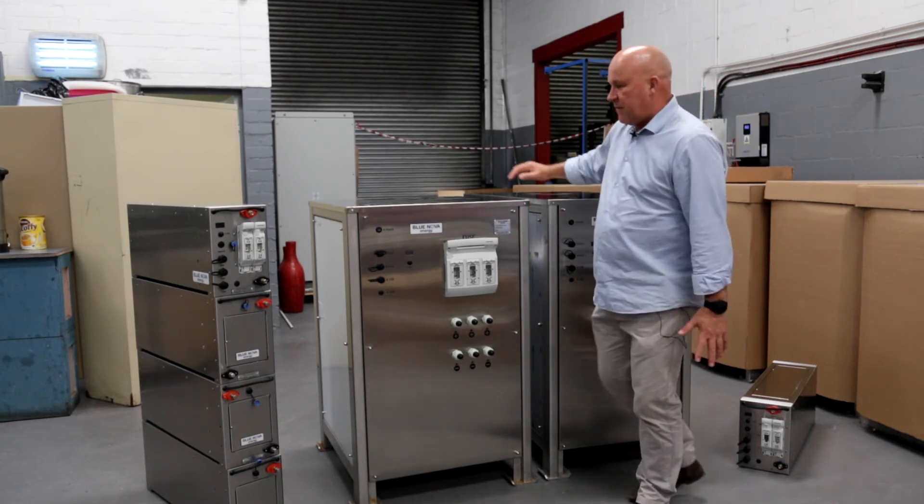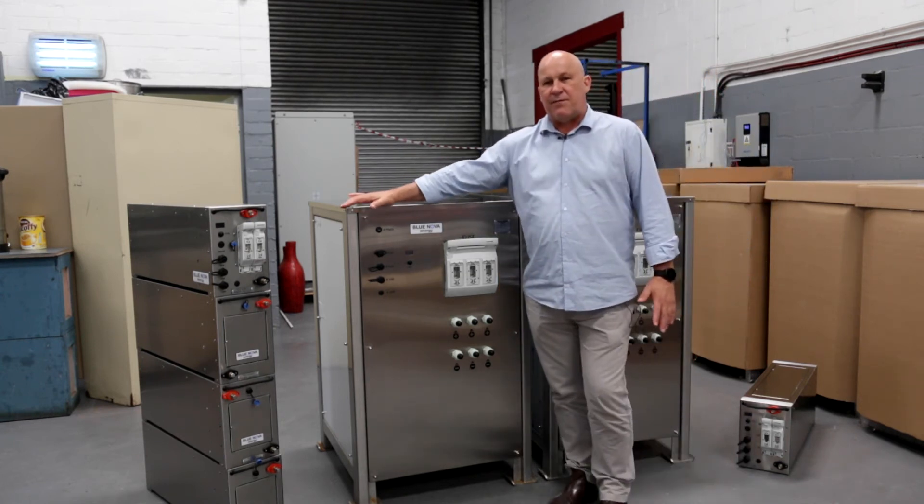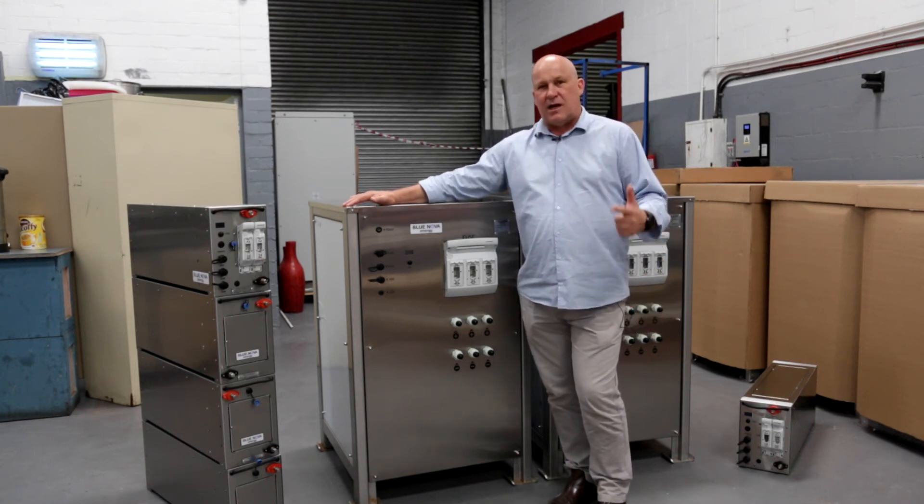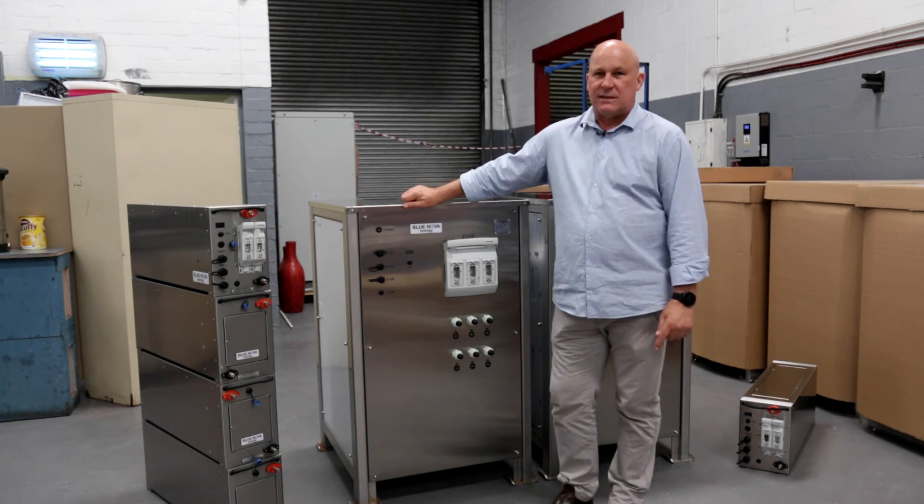Just to put it in perspective, our 50 kilowatt hour battery can be fully charged and discharged in one hour — charging in one hour, discharging in one hour — and doing that for more than five thousand cycles.